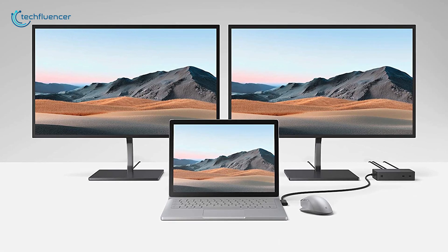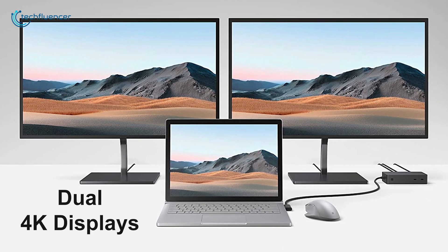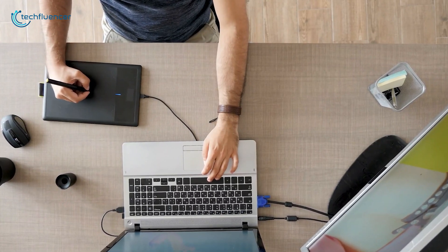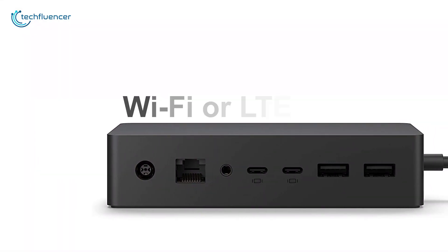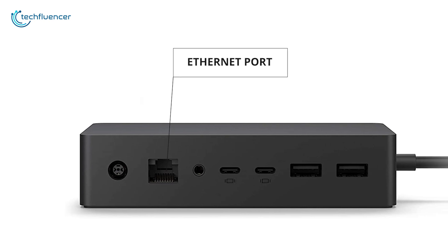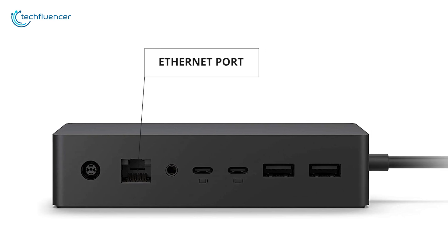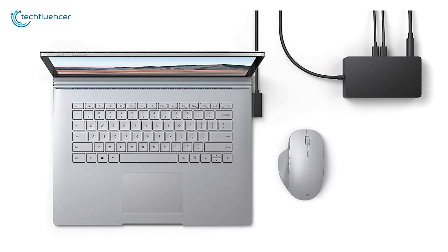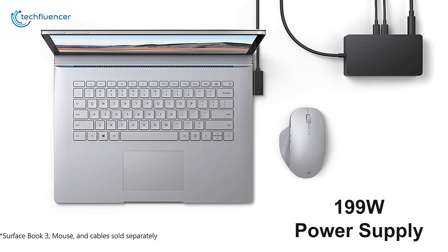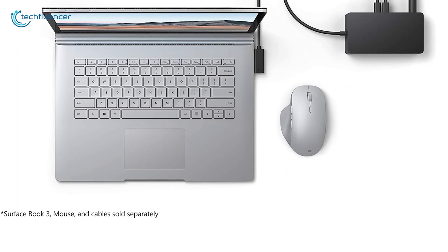Depending on the Surface model you connect, the Surface Dock 2 can support up to dual 4K displays at 60Hz so that you can expand your working area effortlessly. While your Surface model can connect wirelessly via Wi-Fi or LTE, you can opt for a reliable wired Ethernet connection with the included Gigabit Ethernet port. The Surface Dock 2 comes with a massive 199W of power supply, which is strong enough to charge the new Surface Book 3 and nearly every other Surface device under full load.